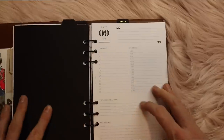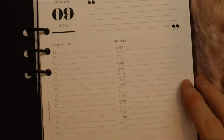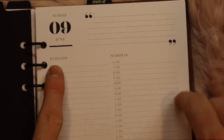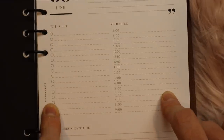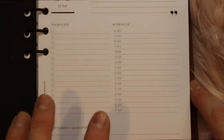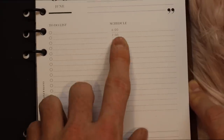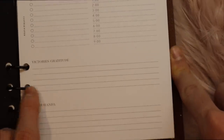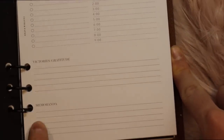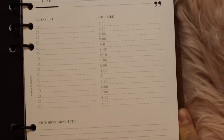After the months, you go into the daily spreads, which are really, really nice — let's go ahead and zoom in and look at these a little closer. You have the date, a place for a quote, and then these two terrific columns: one for a to-do list and one for a schedule. It goes from 6 a.m. to 9 p.m., which is a really nice span of time — sometimes they start way too late in the morning. Then at the bottom there is a place for victories and gratitude, and lastly a memoranda section. I really like having that extra space and just the simplicity and cleanliness of these daily spreads.